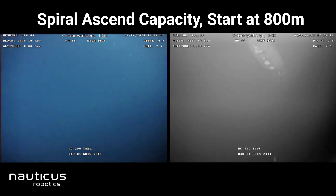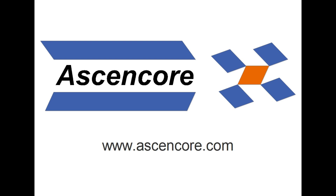For more on Nauticus Robotics and these other companies, follow CENCOR. Thanks for watching and have a nice day.